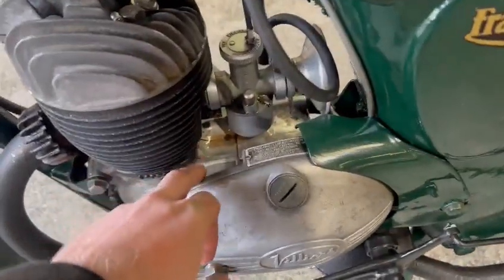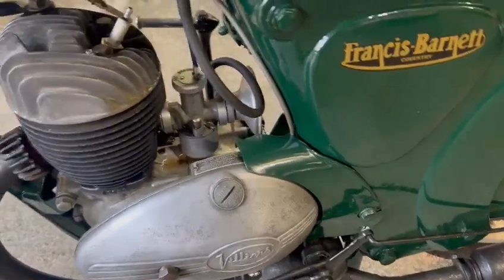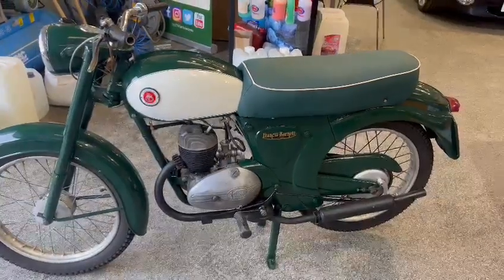We are getting a bit of fuel through. I've given it a couple of kicks. She hasn't quite fired. To be fair, fuel looks very dirty. So I'm sure with a bit of fresh fuel and not much messing about, you'll have her going.